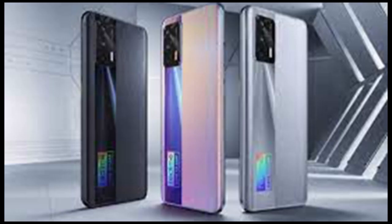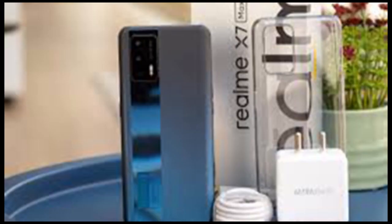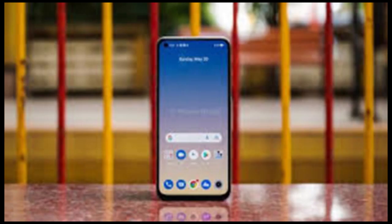Complementing the screen is the Dolby Atmos-powered dual speakers with high-res audio certification. The speakers are loud and clear, with good depth and balanced output. The stereo speakers make the Realme X7 Max 5G a suitable smartphone for gaming and entertainment use.